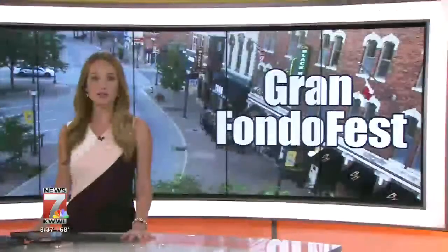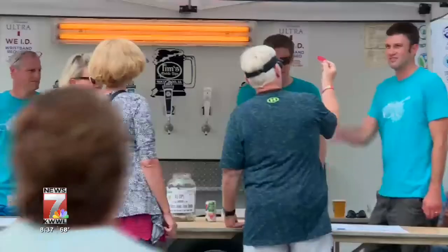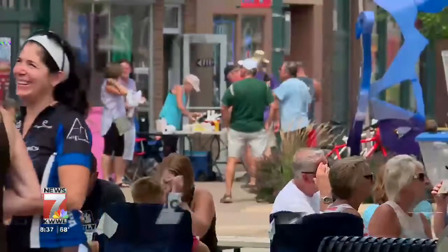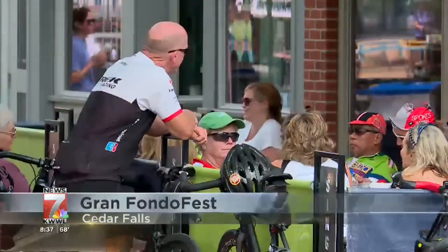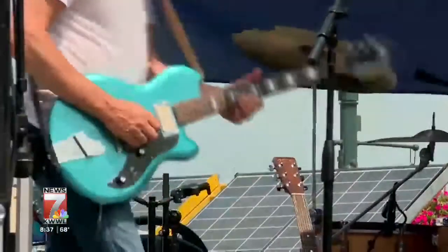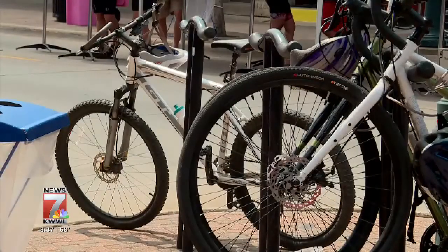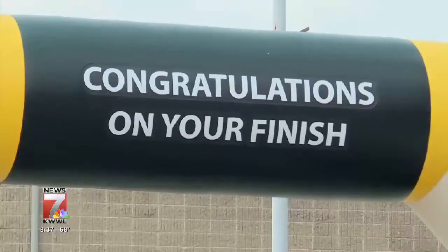Hundreds came out shutting down Main Street in Cedar Falls with a giant block party — the Grand Fondo Fest. Every year, bicyclists gear up for the 100-mile ride through the Cedar Valley. There was also a CrossFit competition. People describe it as a fun-filled summer festival with great live music and ice-cold beer. The main goal is to bring people downtown: 'We have one of the best downtowns in the state of Iowa, not just the nation.' This was the fourth year of the event, put on by Cedar Falls Community Main Street and the Cedar Valley Sports Commission.